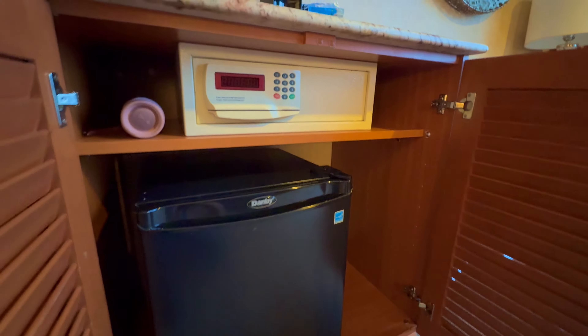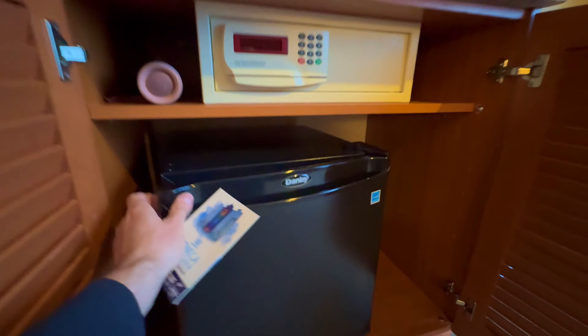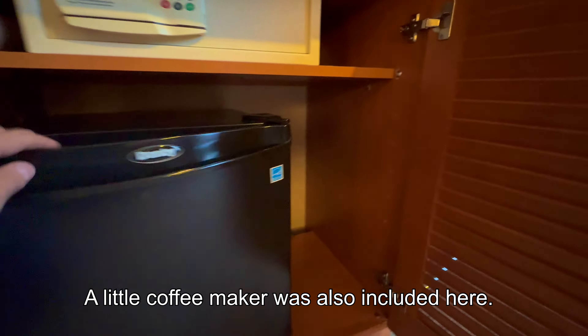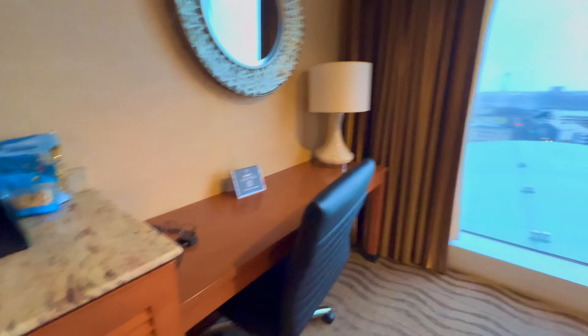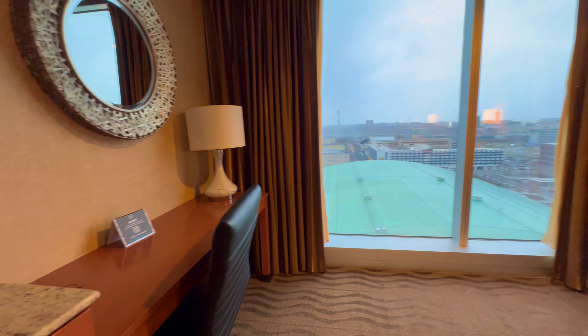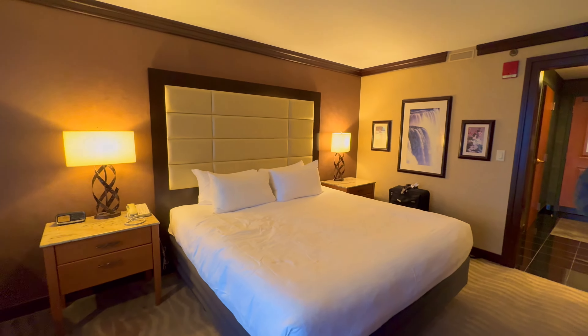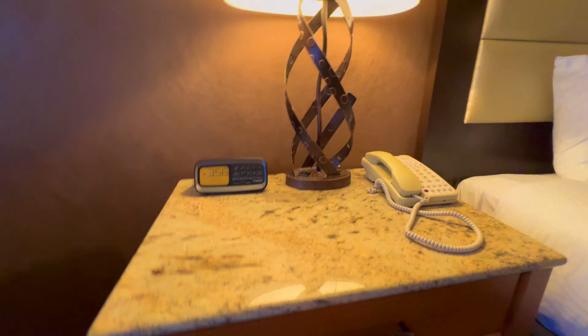Our refrigerator and a safe. Small fridge can hold a little bit of stuff. Desk area. Seating area. Two hand tables, the phone, alarm clock.